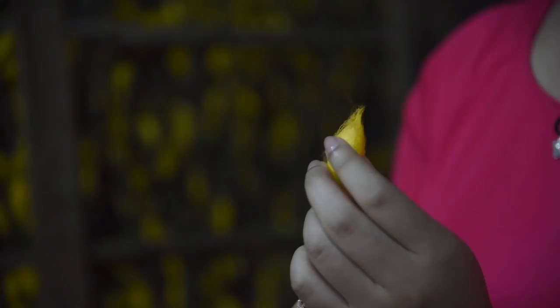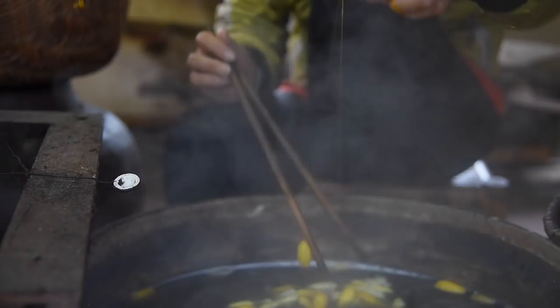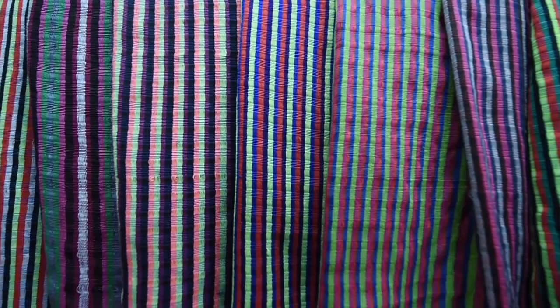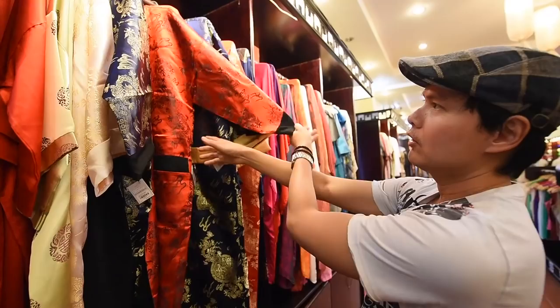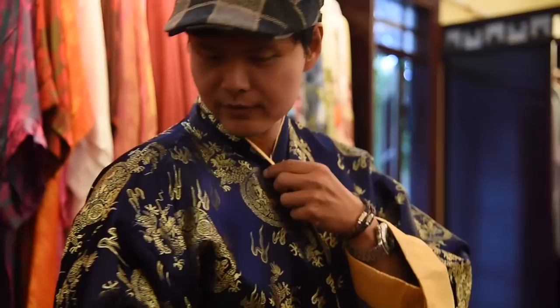These two ladies are extracting silk from cocoons by putting them in hot water — the worm dies and then they get the thread. One cocoon produces one continuous thread of about 600 meters to one kilometer. For one eye of silk, you need about five thousand cocoons.